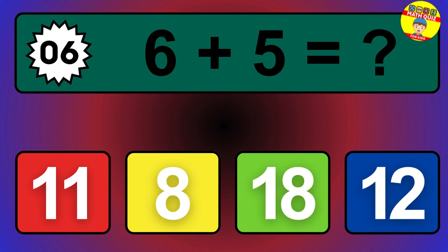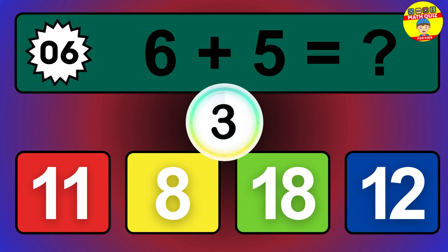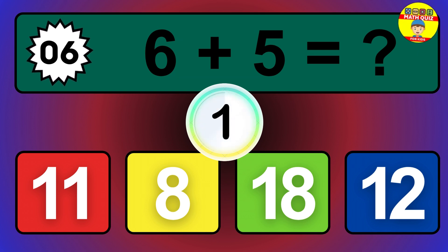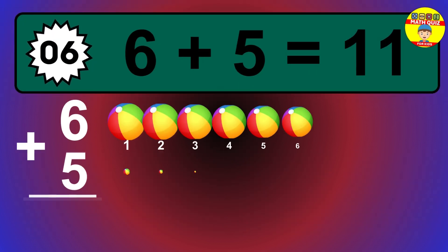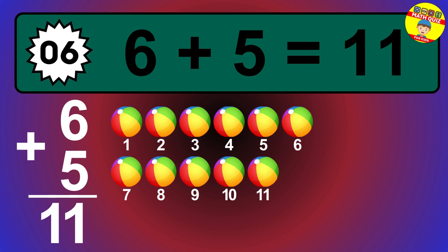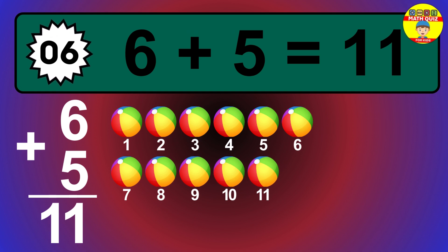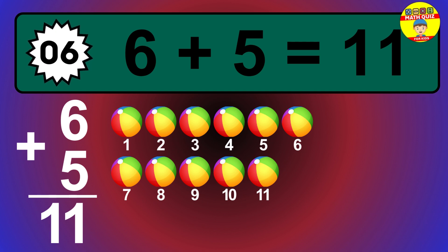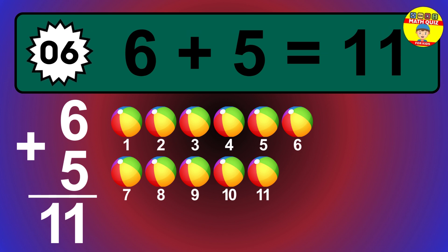Question 6. 6 plus 5 equals what? Let's count it: 1, 2, 3, 4, 5, 6, 7, 8, 9, 10, 11.